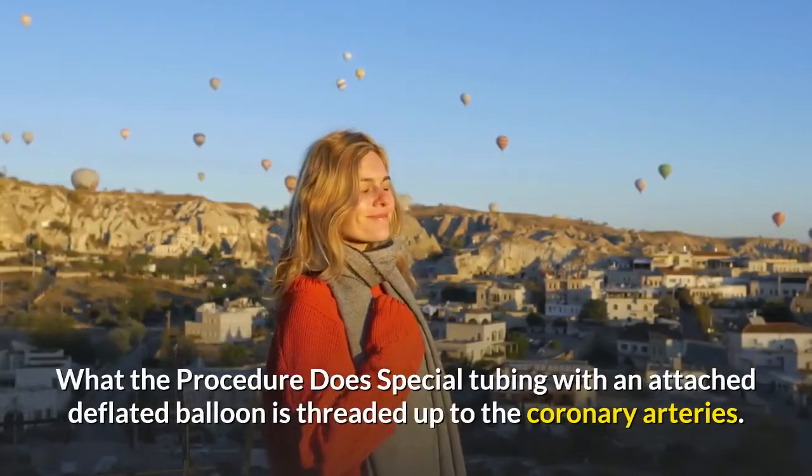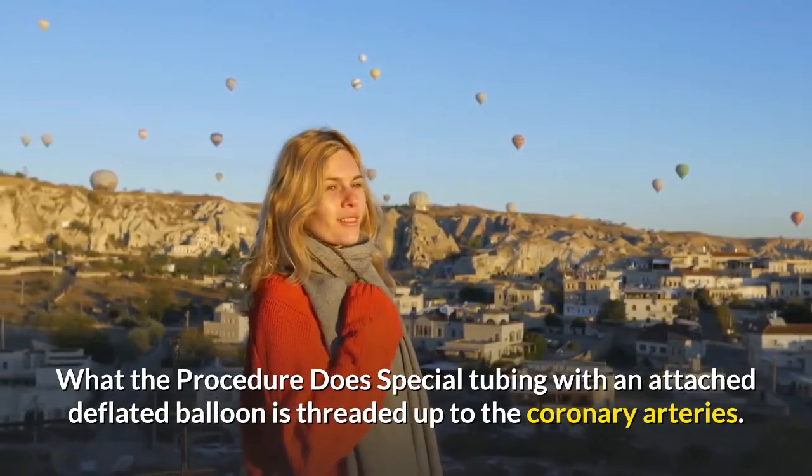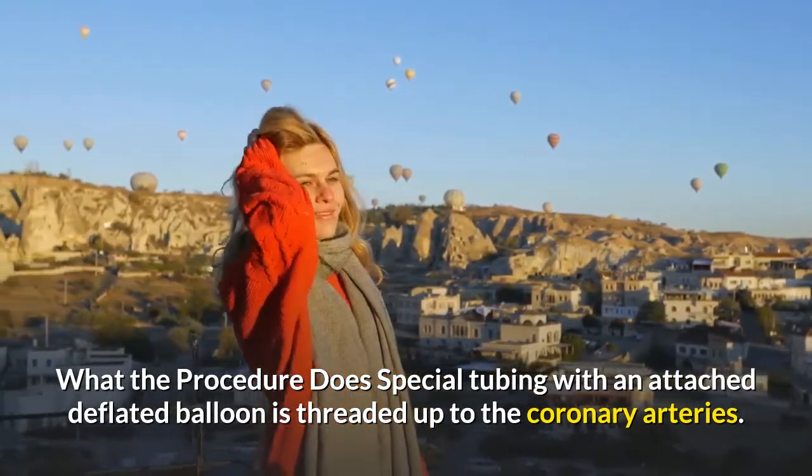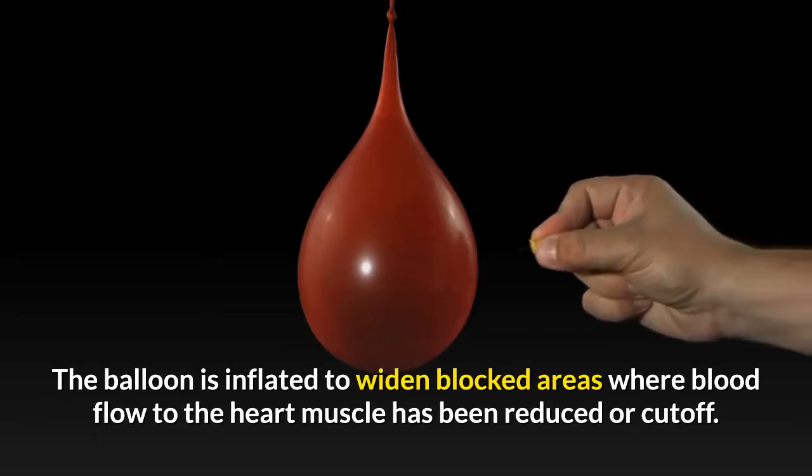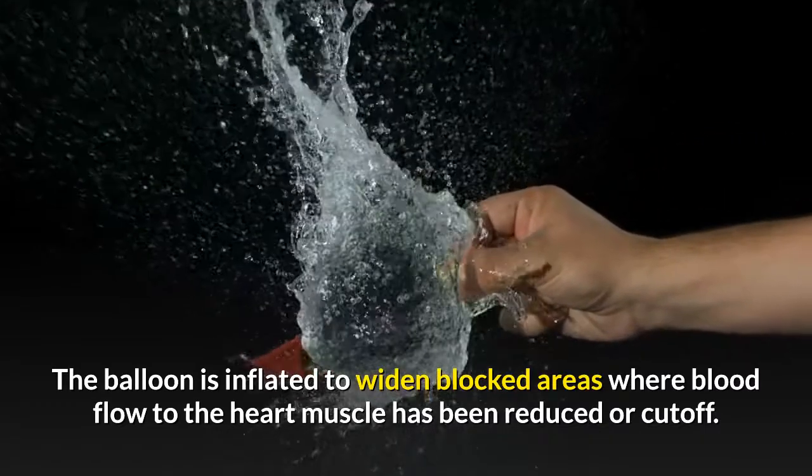What the procedure does: special tubing with an attached deflated balloon is threaded up to the coronary arteries. The balloon is inflated to widen blocked areas where blood flow to the heart muscle has been reduced or cut off.